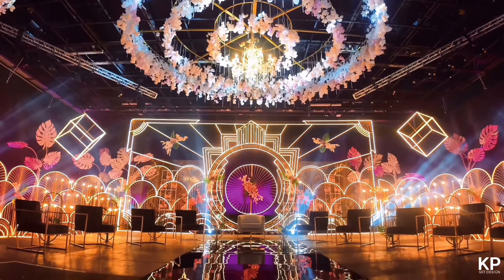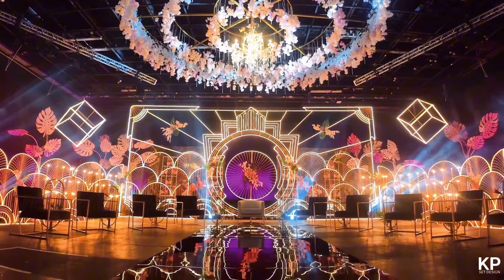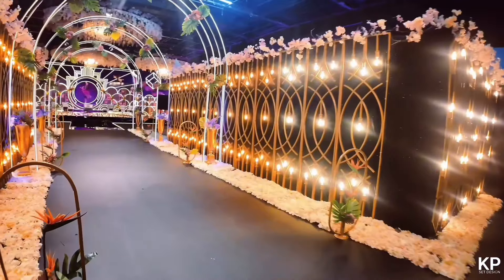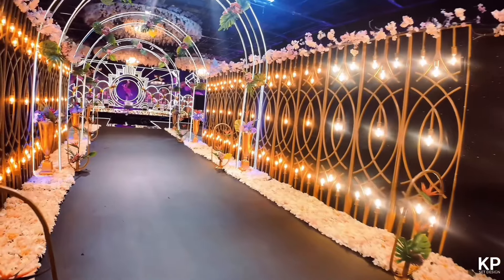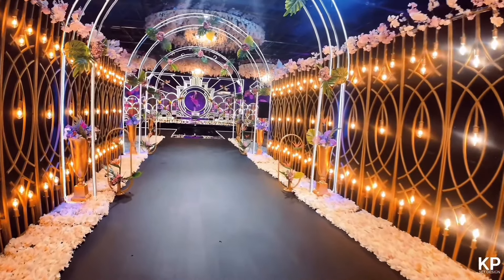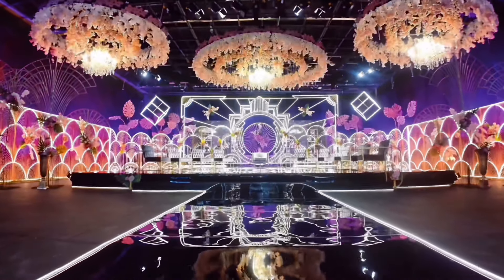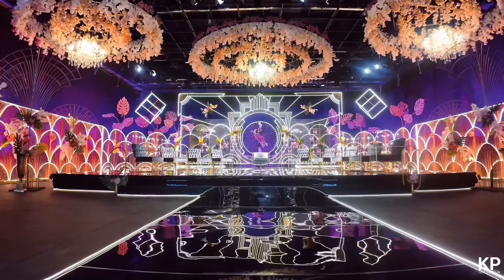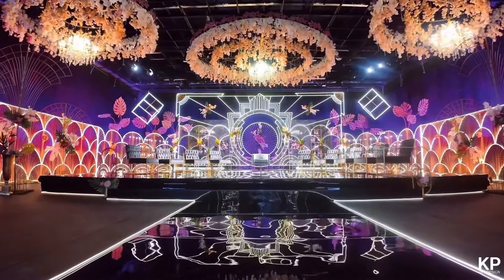It is a Durban-based company doing events and set designs. As you can see, it was very beautiful. I'm just amazed and in awe of how much work goes into designing a set — it's such a very intricate process. Really, credits to the people behind the scenes who are doing an incredible job for us to get the best of the best. And definitely The Real Housewives of Durban is the best in Africa.